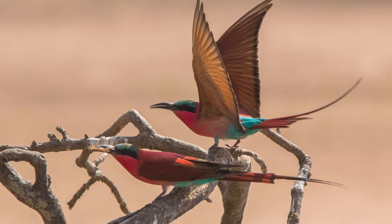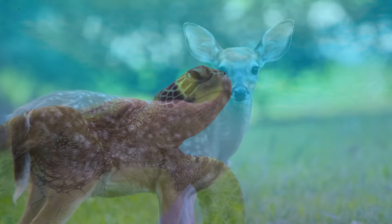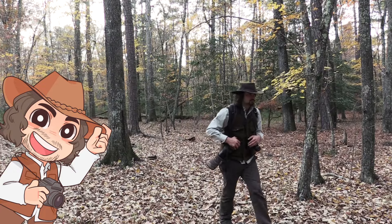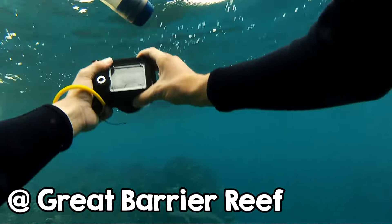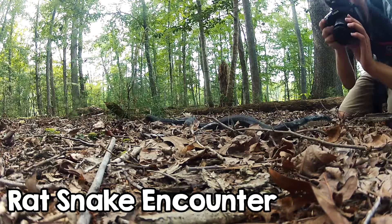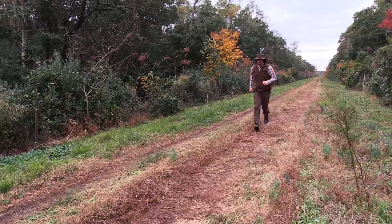Do you dream of taking amazing wildlife photos but have no idea where to start? Well, don't worry. I made this beginner's guide to jumpstart your journey. I've been taking wildlife photos for over a decade, and I've learned a lot over the years. In fact, I'm continuously learning and improving myself. There's a lot more to photography than simply picking up a camera and snapping photos. So, let's begin.